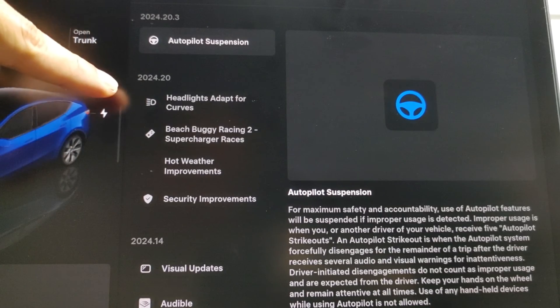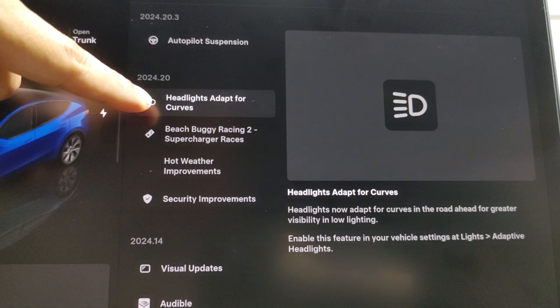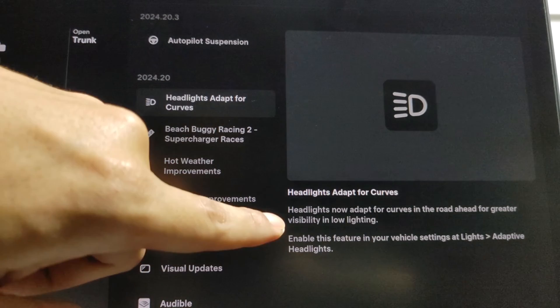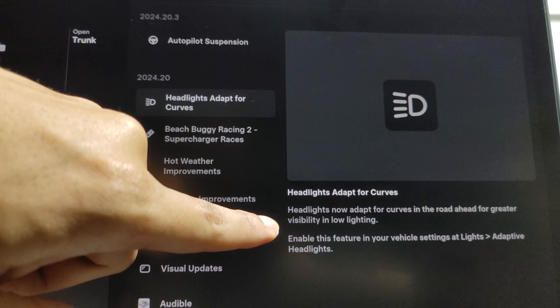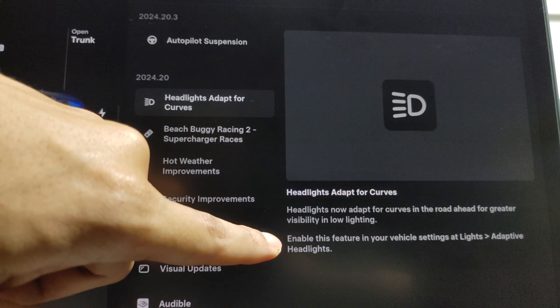Continuing within the same 2024.20 family, we've got Headlights Adapt for Curves. Headlights are now adapted for curves in the road ahead for greater visibility in low lighting. You can enable this feature in your vehicle settings under Lights — Adaptive Headlights. Very cool.